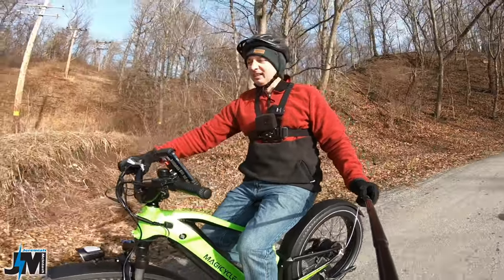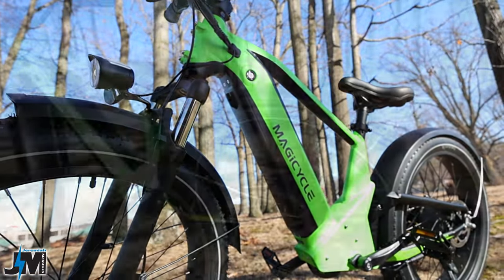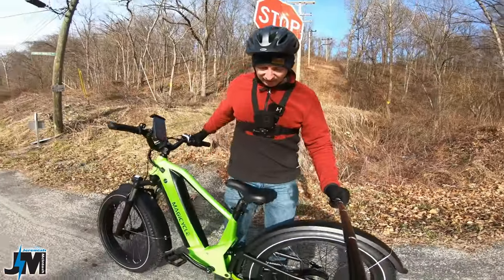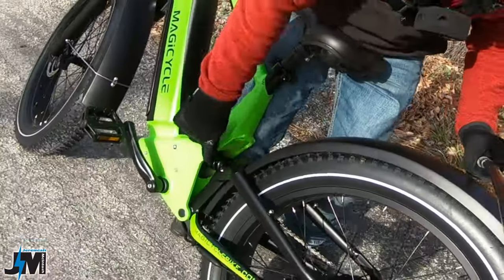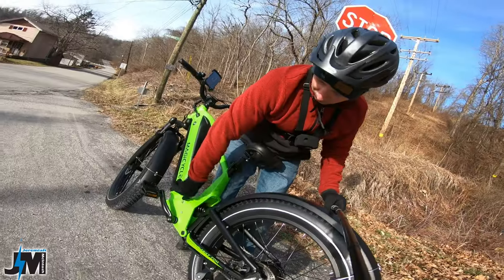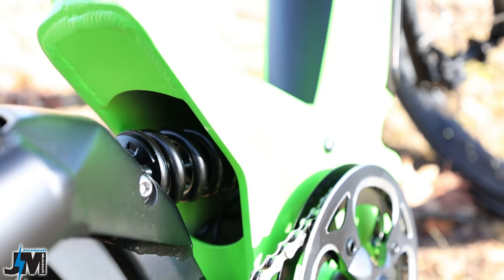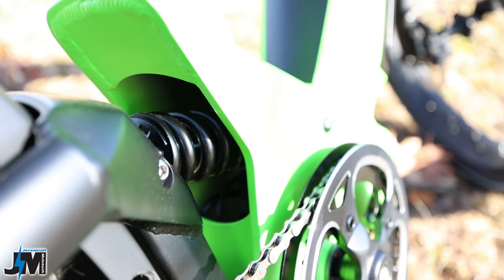They said all models will include fenders, which I'm glad about because where the rear shock sits is a little open where the controller is, and the fenders will help keep mud and water out of there.